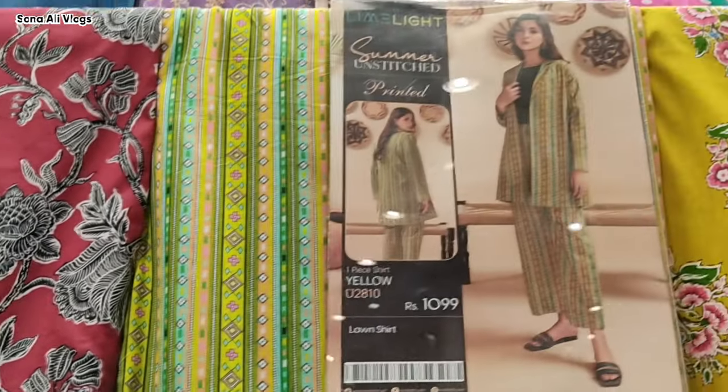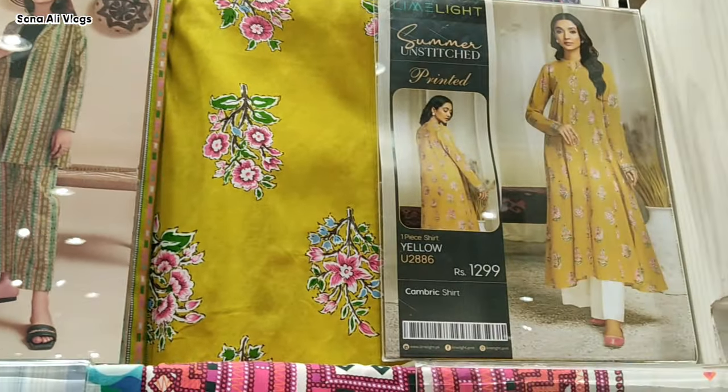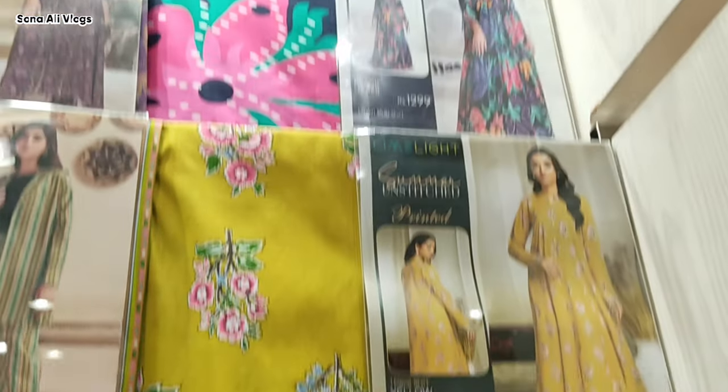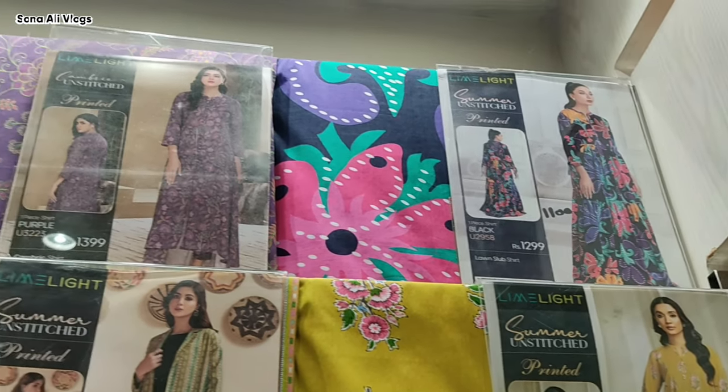You can visit online stores to see especially Lime Light. The first shirt is 1300.